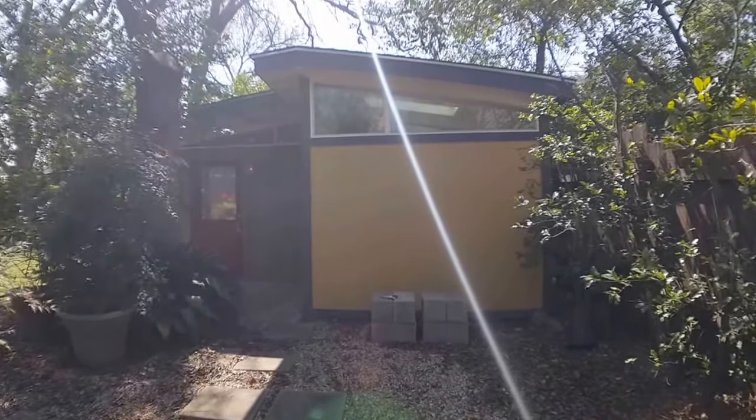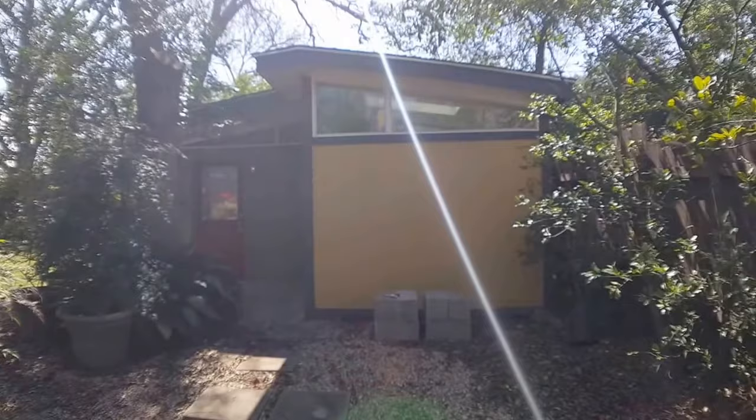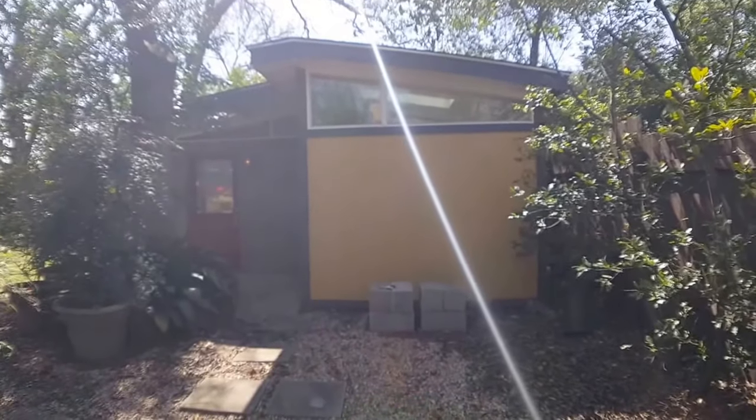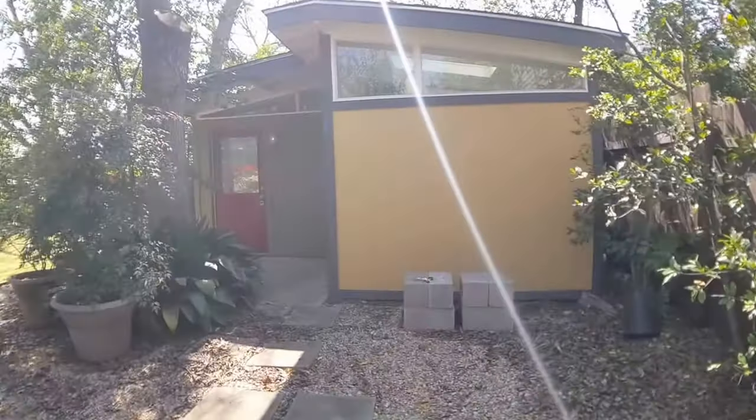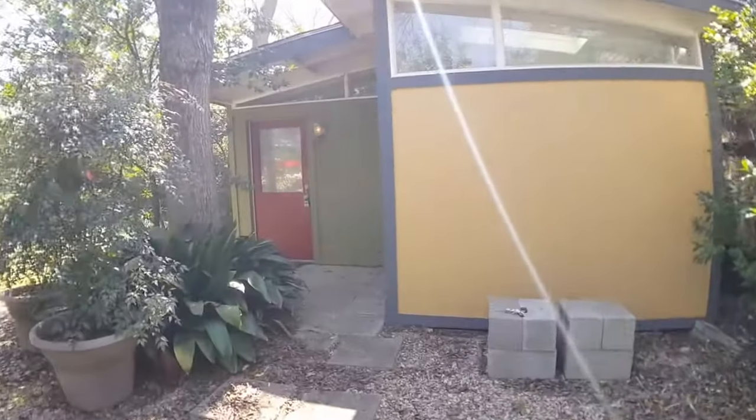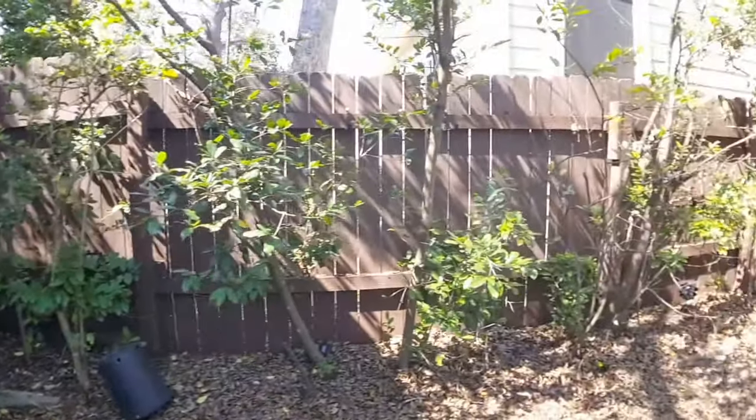Hi there. Today we're at 1311 West 30th Street, Unit A. This is the back house to a larger front house. It is a studio unit with one bathroom. It does have an entrance through the driveway.